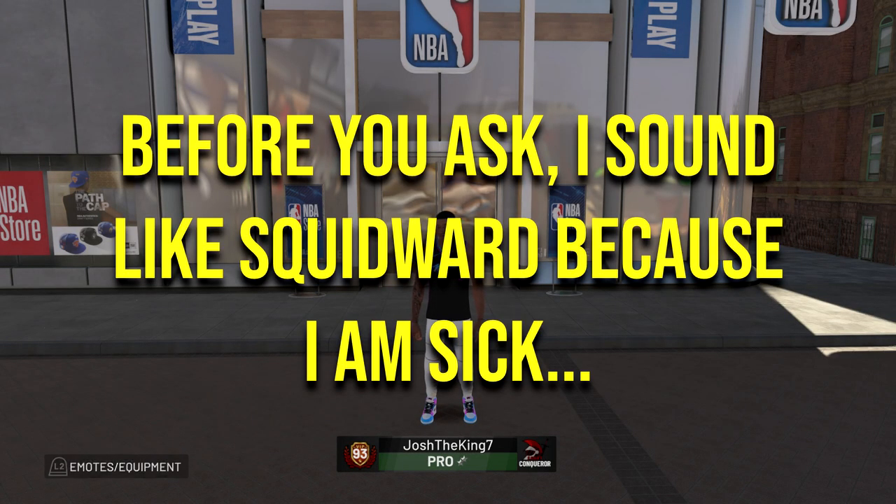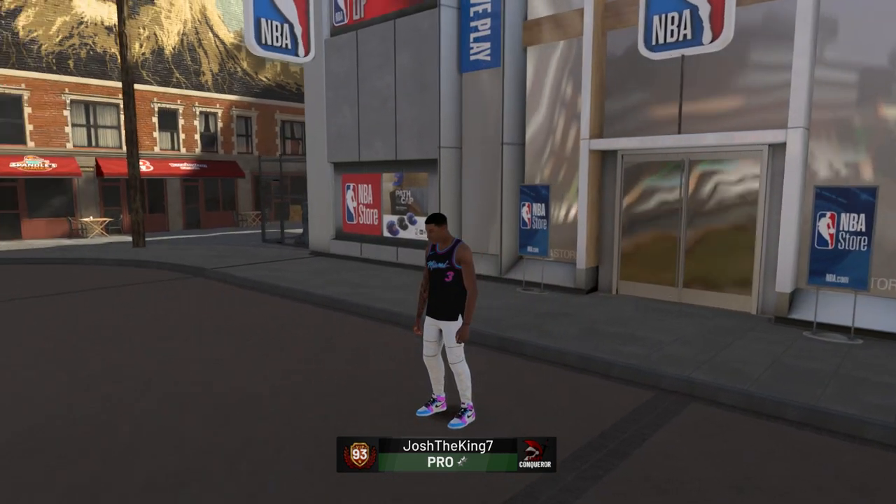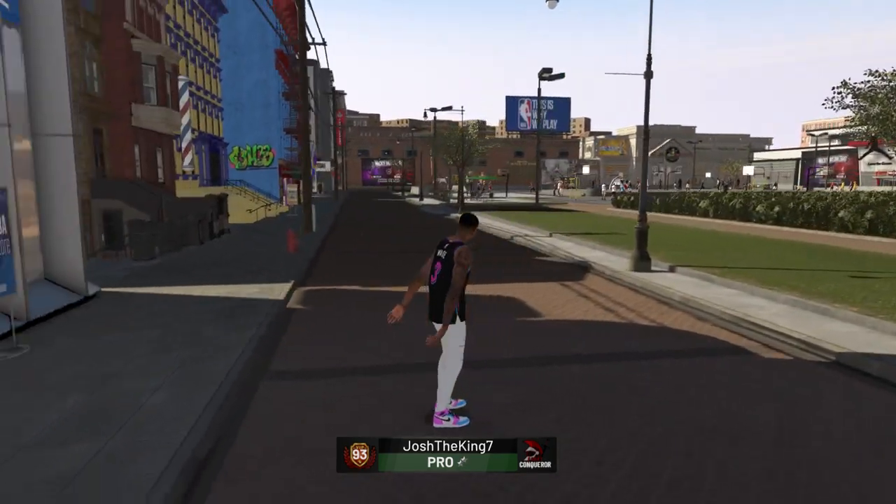What's up guys, it's King Josh back with another video. As you can see, they finally added NBA City jerseys to NBA 2K19, and if you look at the fit, I got the cotton candy shoes on, I got the Wade jersey, and this fit looks fire.